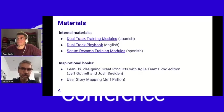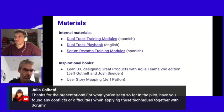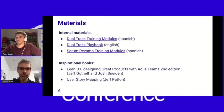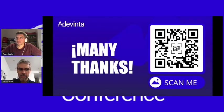We have here a list of materials — you will have access to different contents in the slides, including the dual track trainings and the Scrum Revamp trainings. Many thanks for attending the talk. If you have feedback, please send it using the QR code. Let's jump into questions.